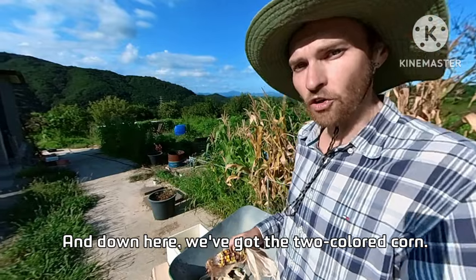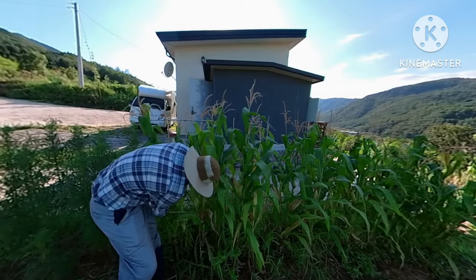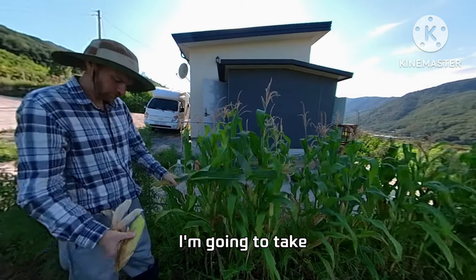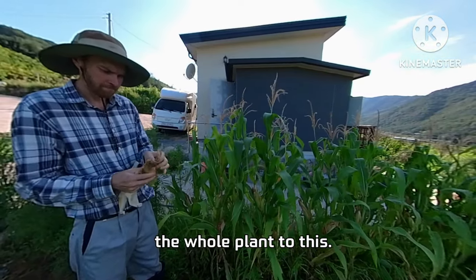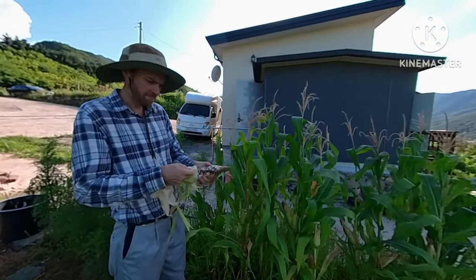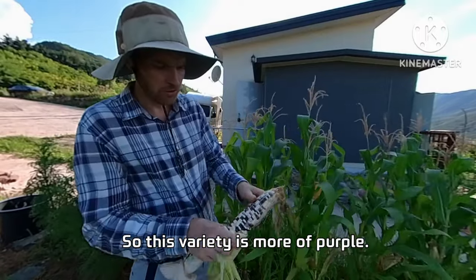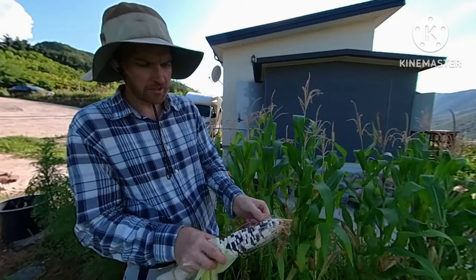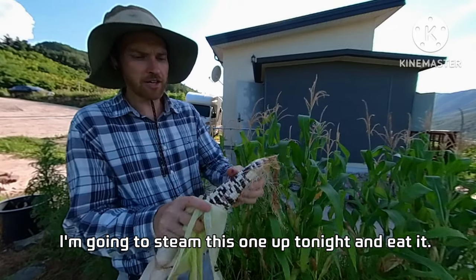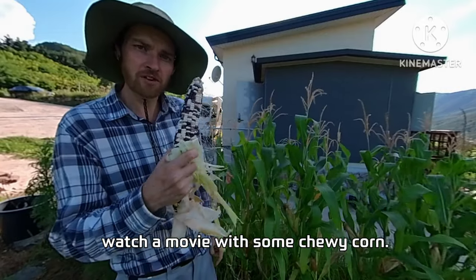Down here we've got the two-colored corn. I feel like they're ready, so I'm going to take the whole plant. This variety is more of a purple — it's got a few spots on the corn as well, but it's also chewy. I'm going to steam this one up tonight and eat it. Really delicious — really good to sit in front of Netflix and watch a movie with some chewy corn.